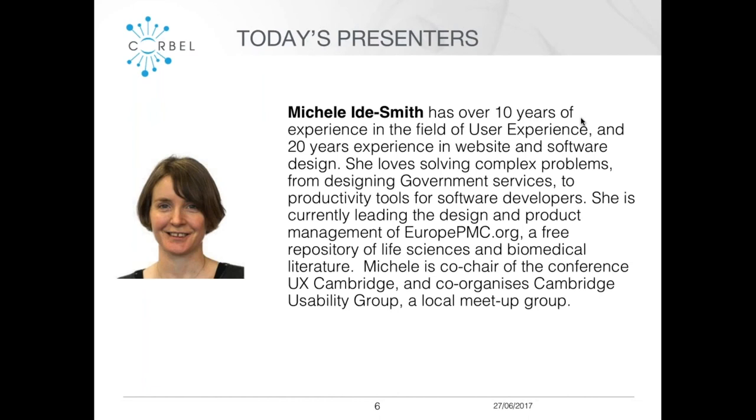We have two speakers today. Our first speaker is Michelle, who has over 10 years of experience in the user experience field and 20 years of experience in website and software design. She's worked on complex problems such as designing government services and productivity tools for software developers, and she's currently leading the design and project management of Europe PMC, a free repository of life science and biomedical literature. She's also co-chair of the UX Cambridge Conference and co-organizes the Cambridge Usability Group.